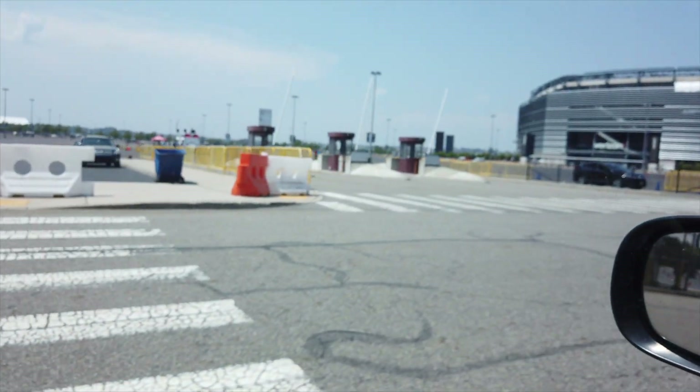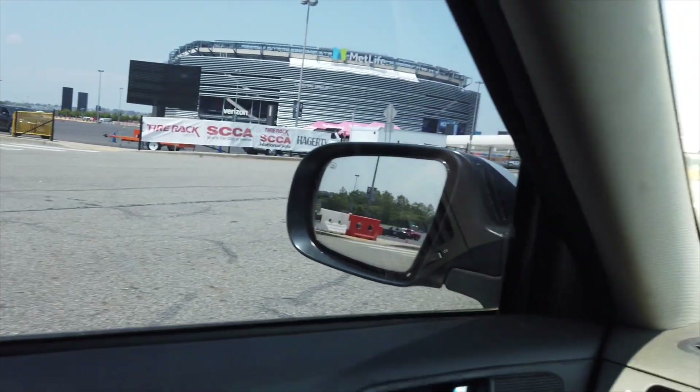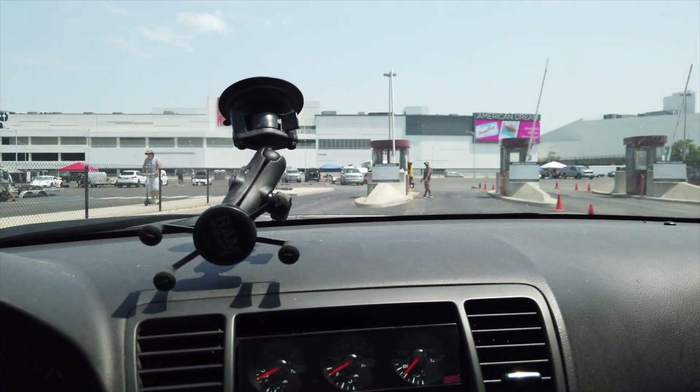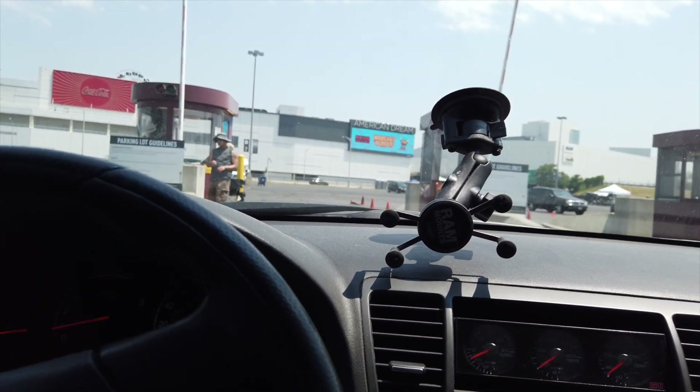We just got finished doing the test and tune over at MSN E. We didn't really mess around with the car setup too much, but we think we're going to make the rear sway bar a little softer — we're having some issues getting the car to transition well. Right now we're making our way over to the Pro Solo lot to get signed in.